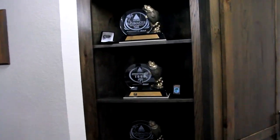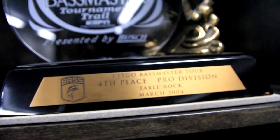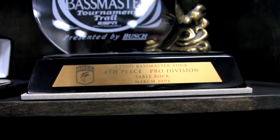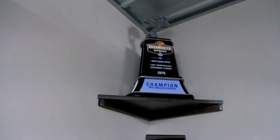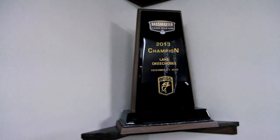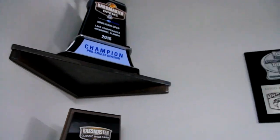I displayed a few of my trophies — my championship trophies — and a few other pieces of memorabilia from along the way. It's been a fun ride, and those are very near and dear to my heart for obvious reasons.